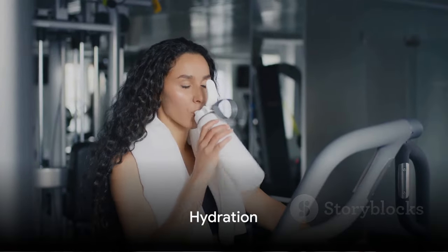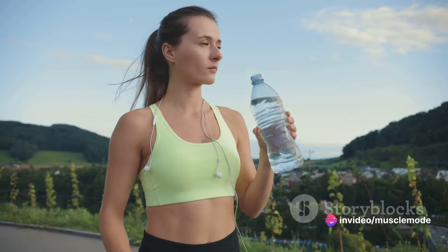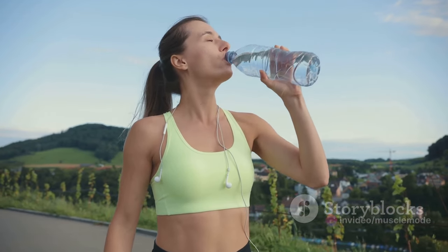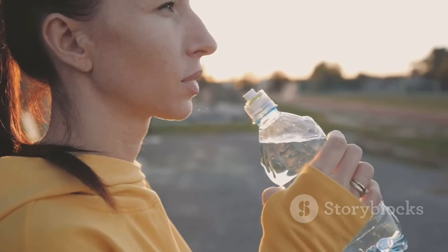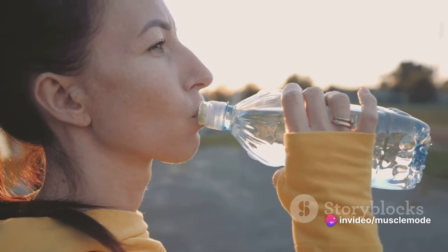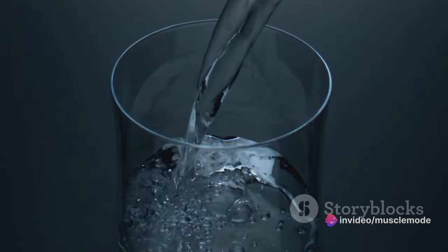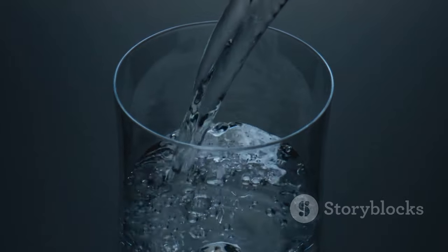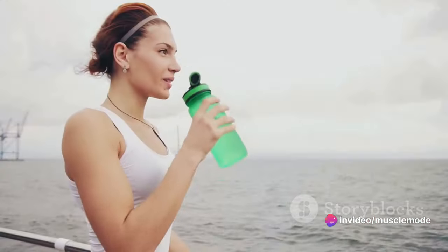What you drink is just as important as what you eat. Let's talk about hydration. Hydration isn't just about quenching your thirst — it plays a crucial role in maintaining overall health and aids in muscle growth. When we're well hydrated, our bodies can perform at their peak potential, allowing us to push harder and longer in the gym. Water should be your primary source of hydration. It helps regulate body temperature, lubricate joints, and transport nutrients to give you the energy and stamina you need to bulk up. It also assists in the muscle recovery and repair process.